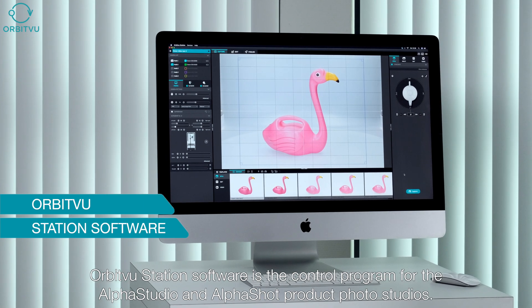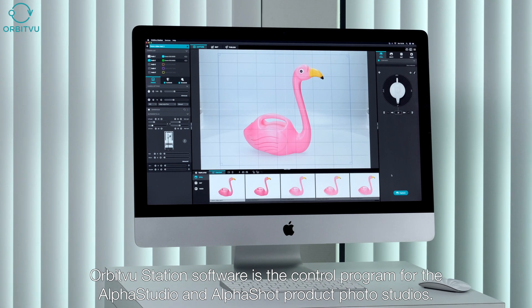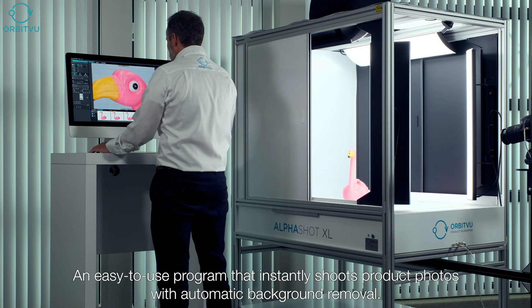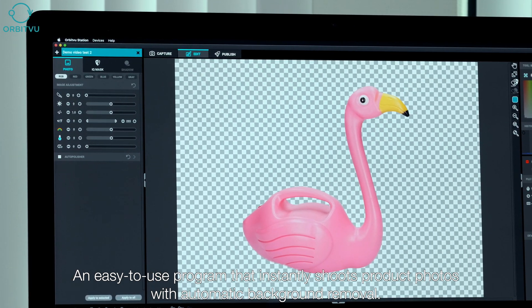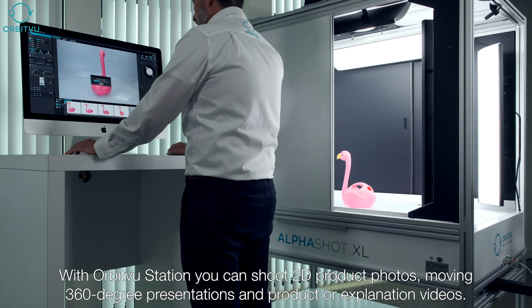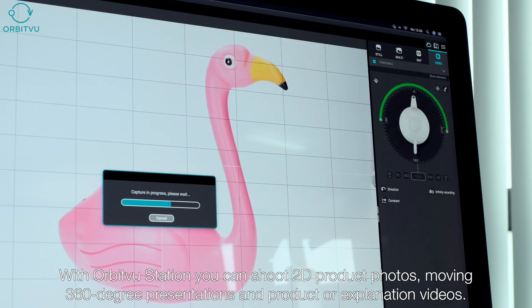OrbitVu Station software is the control program for the Alpha Studio and AlphaShot product photo studios. It is an easy to use program that instantly shoots product photos with automatic background removal. With OrbitVu Station you can shoot 2D product photos, moving 360 degree presentations, and product or explanation videos.